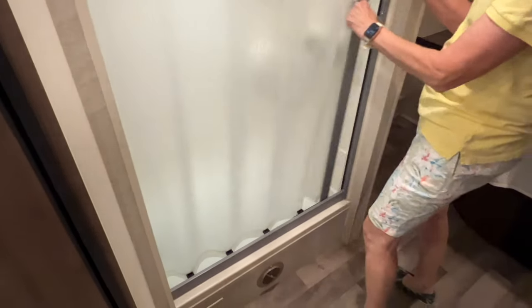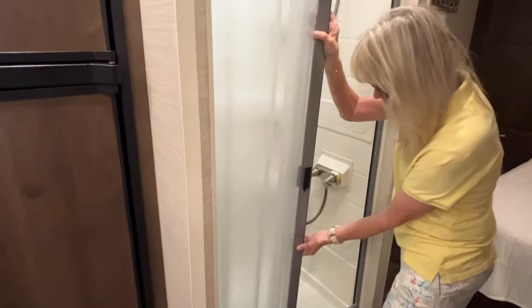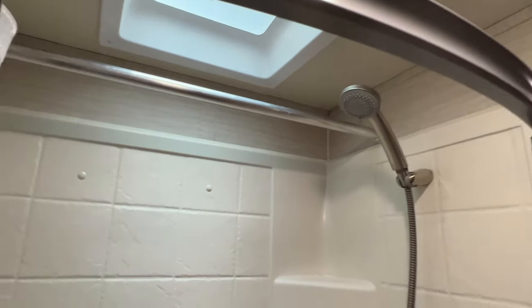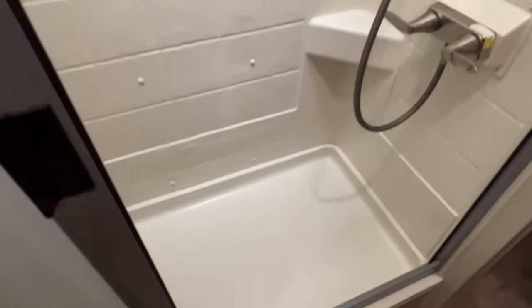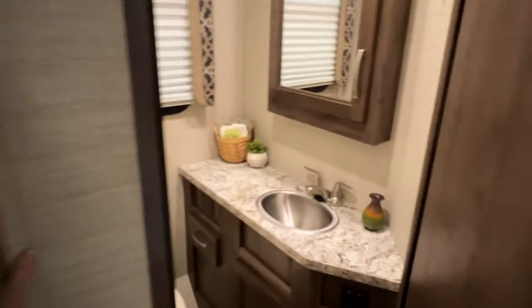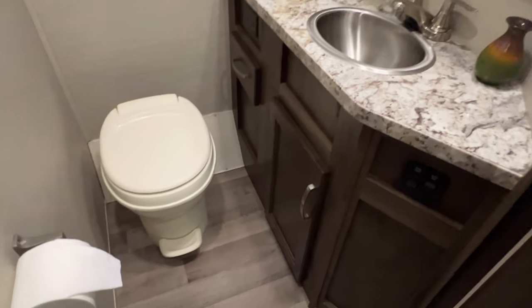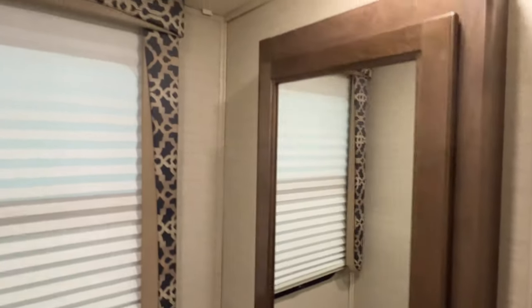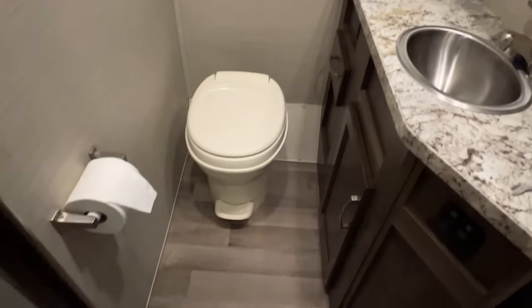You have a really nice roomy shower with a skylight. When the bathroom door shuts, there's a privacy door that separates the bath area. Got a nice medicine cabinet, an exhaust fan, and quite a bit of storage in here.